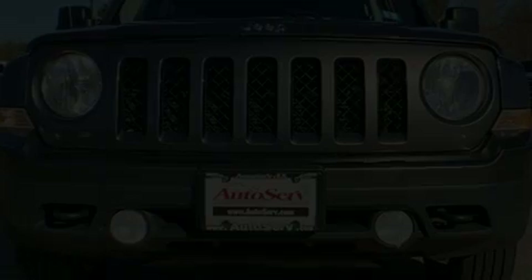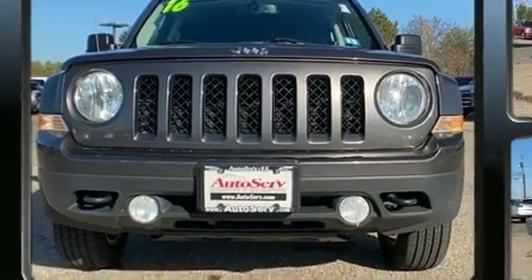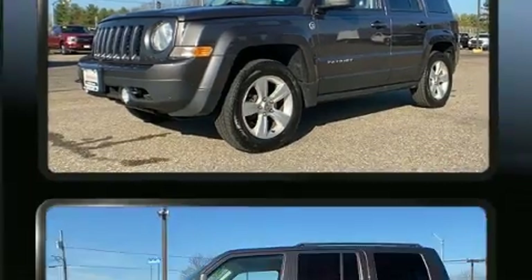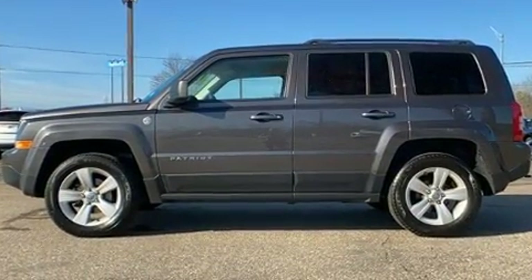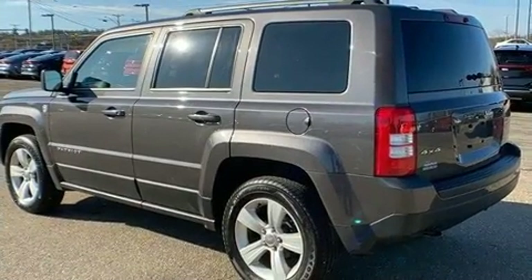You can expect a lot from the 2016 Jeep Patriot. Under the hood, you'll find a four-cylinder engine with more than 170 horsepower. And for added security, Dynamic Stability Control supplements the drivetrain. Four-wheel drive allows you to go places you've only imagined.